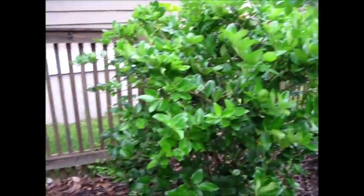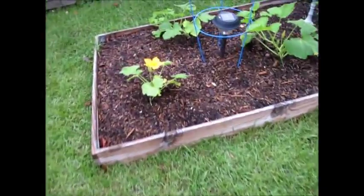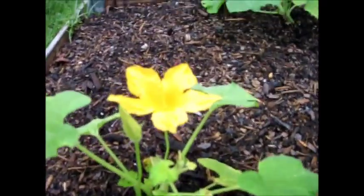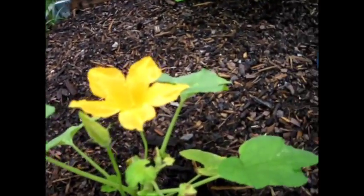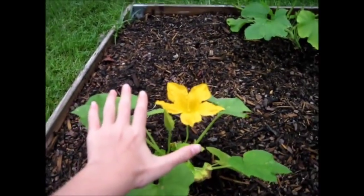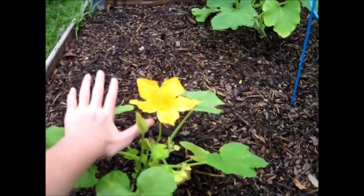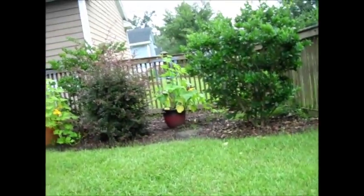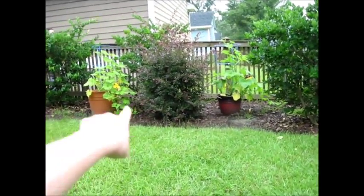Can I show them the rest of the pumpkins that we planted? Alright, here we have the other pumpkins. This flower is huge — that's the size of my hand, like right there, the size of my palm and bigger. There are even bigger flowers over there on those bushes.